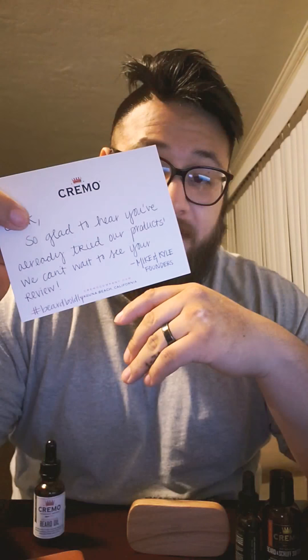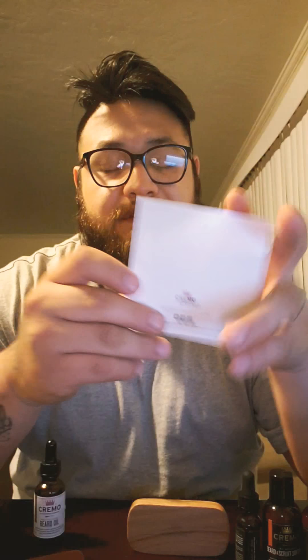There's a card in here that says, 'So glad to hear you already tried our products, we can't wait to see your review — Mike and Kyle, the founders.' I really appreciate them taking the time to write me that letter. They also gave me a little something extra.